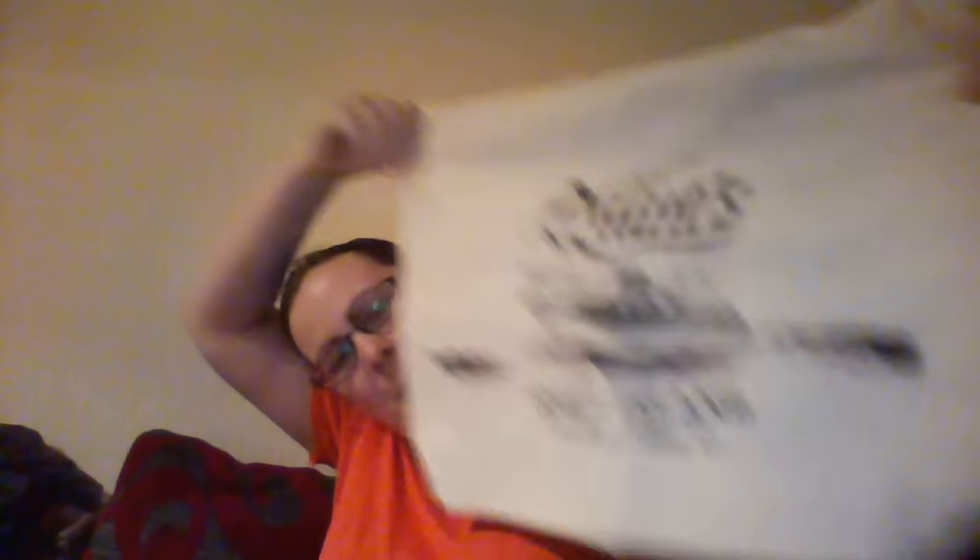This seems to be a running theme this month. I don't know if it's because of the new bag charge, but I'm getting a lot of tote bags. It's not a bad thing. I like the tote bags because hopefully it means that I won't get charged for my shopping.